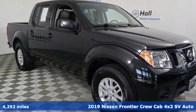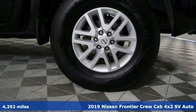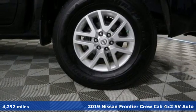Here's a 2019 Nissan Frontier. With this versatile midsize truck, tough is always on call.